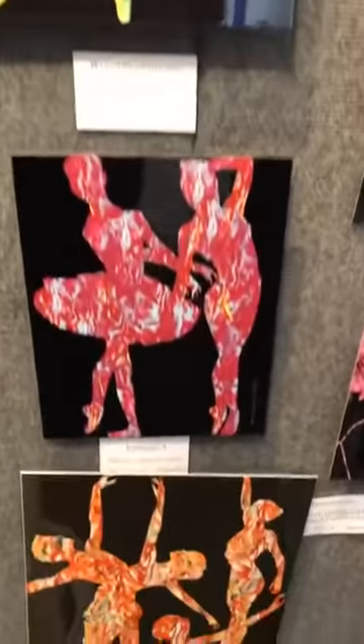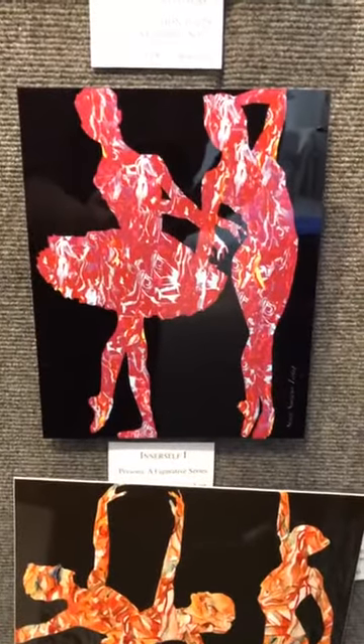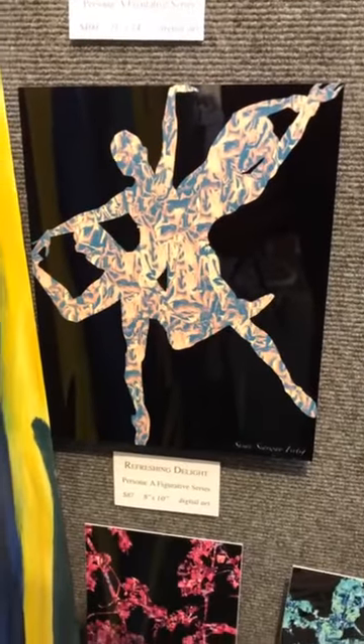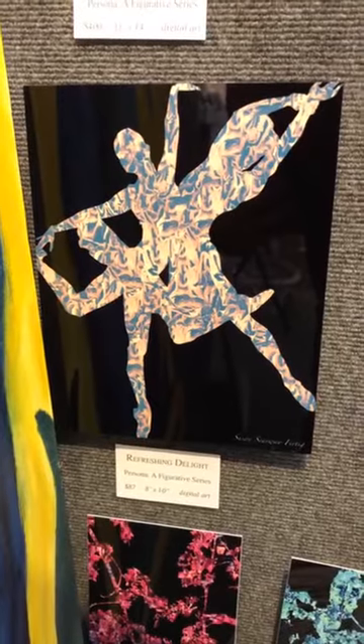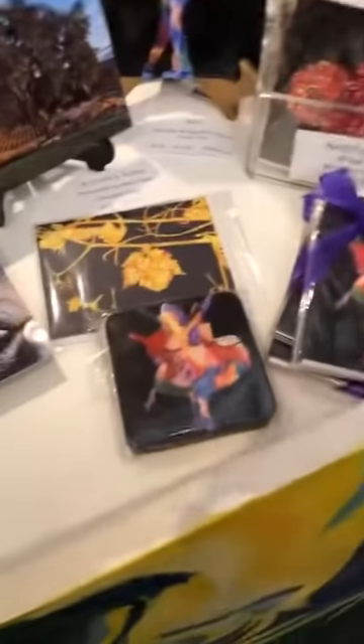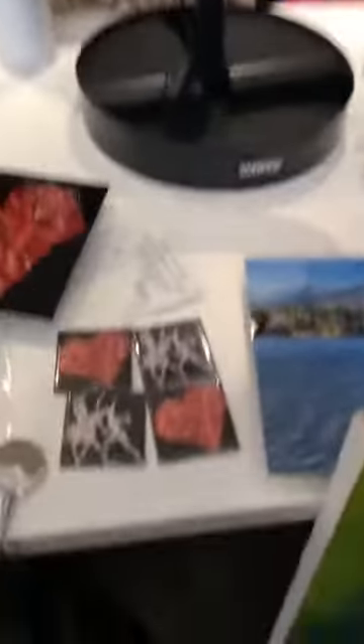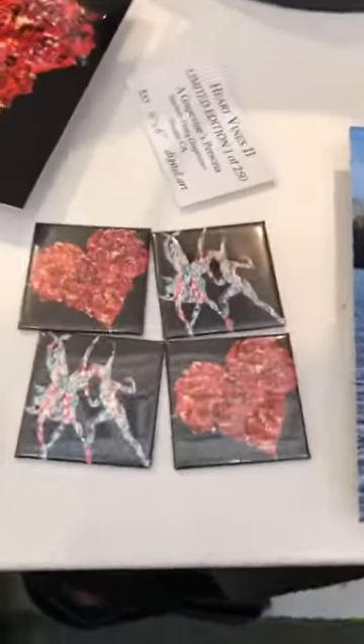I'm also in the process of applying to a lot of art festivals and will keep you updated on what festivals I'll be participating in this upcoming year. I also just signed up for Marin Open Studios. I'm expanding, offering different products, and creating a lot of new artwork that I can't wait to share. Most of them are still focused on the digital art compositions.